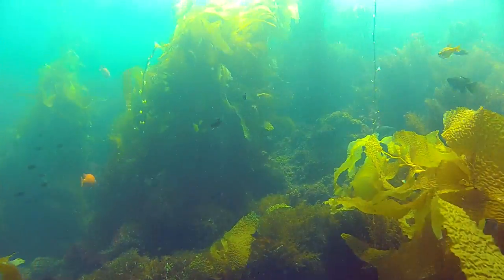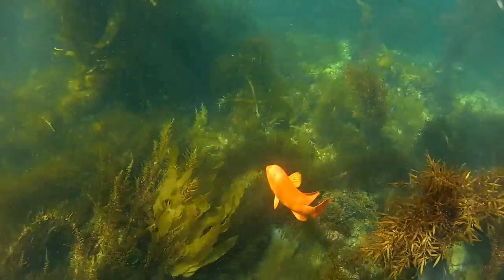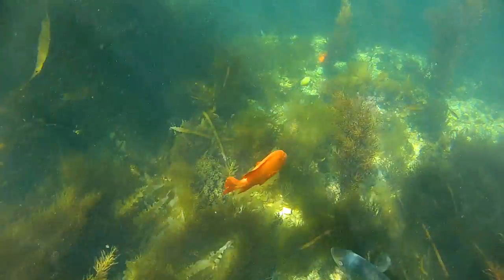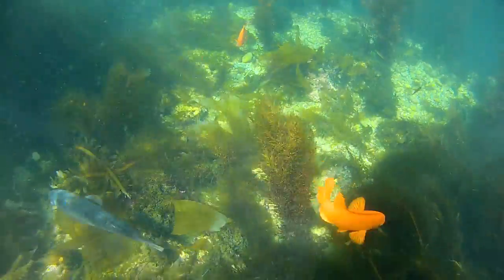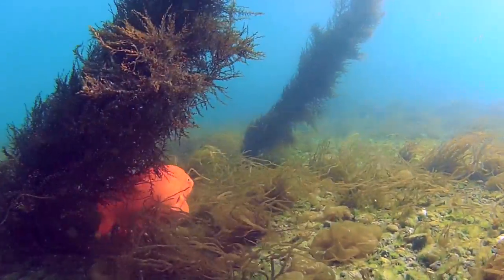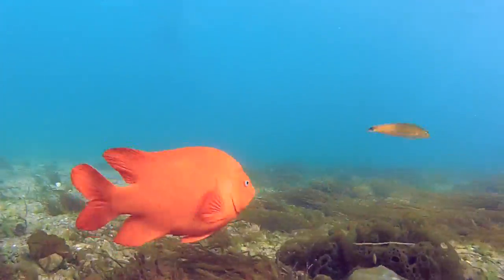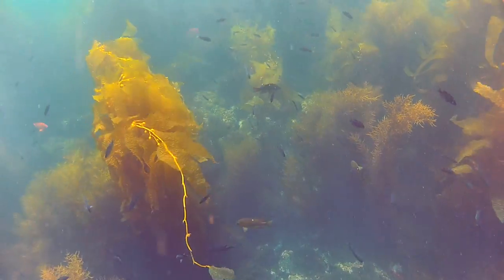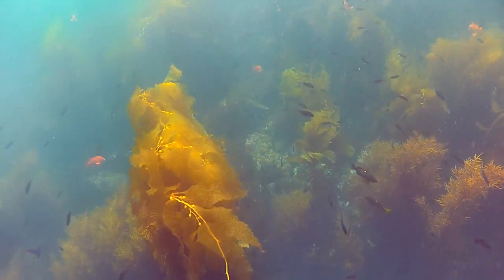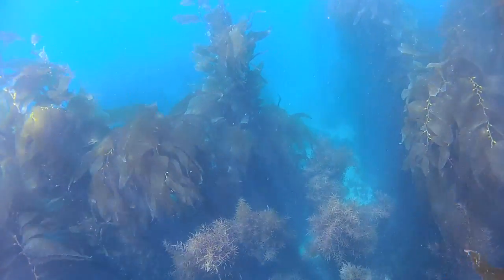The waters off the coast of California are extremely productive due to a process known as coastal upwelling. Upwelling is most common along the west coast of continents. Winds blowing across the ocean push surface water away to allow deep, cold, nutrient-rich water to rise. This rich supply of nutrients fuels coastal ecosystems, feeding diatoms, algae, and zooplankton.